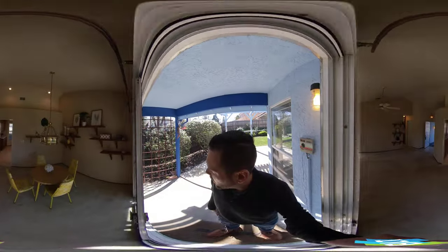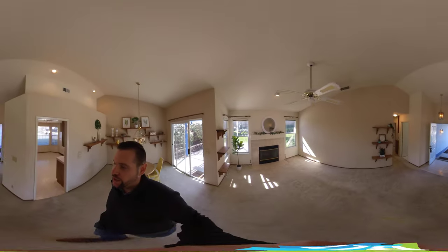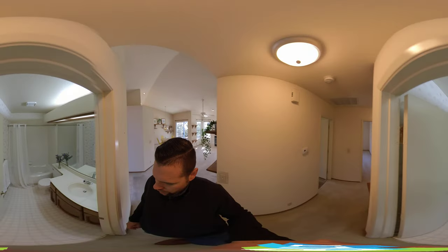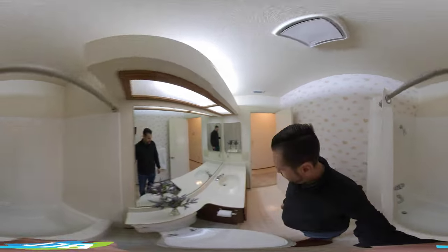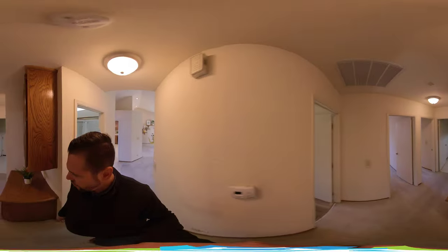The exterior and the back is all stucco, and the side is all stucco as well. As we come through, we're going to go to a short hallway with a bathroom. Simple bathroom here — not upgraded, but very clean and barely used. Carpet throughout pretty much the whole house.